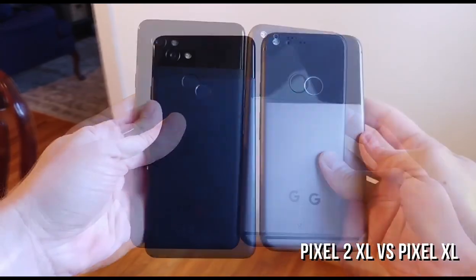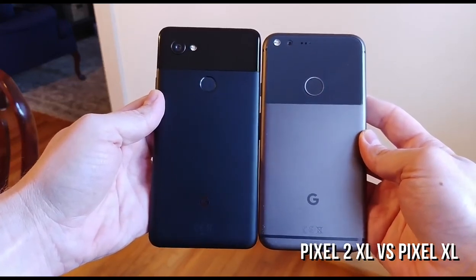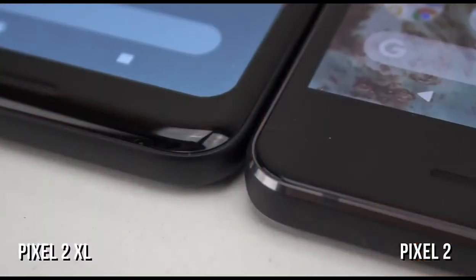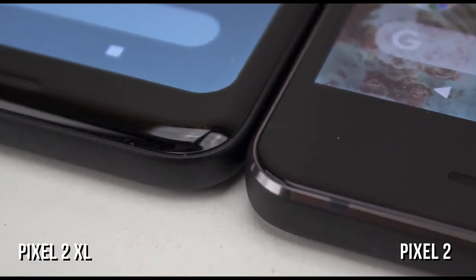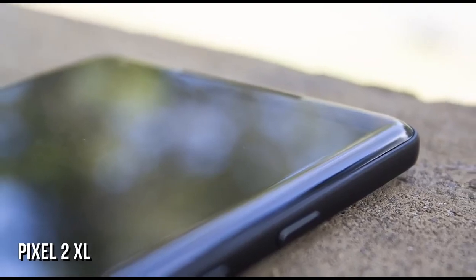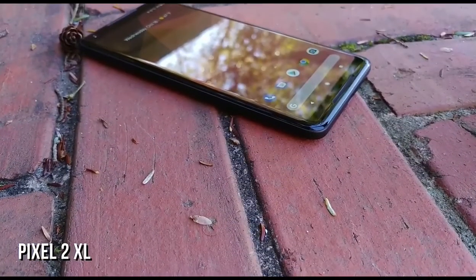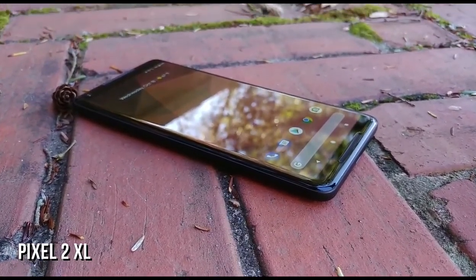The Pixel 2 XL, on the other hand, features a completely different design language, and it makes sense why too. While the smaller Pixel 2 is still manufactured by HTC, the larger XL is actually made by LG and shares more than a few things in common with the V30. The glass is curved all around, and honestly the way it's done here looks like a very large elongated Apple Watch. The display underneath is not curved though, just like the V30, and in fact uses the same 6-inch panel as the V30.